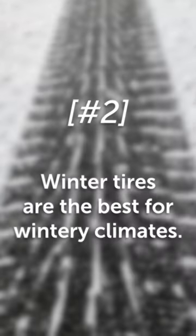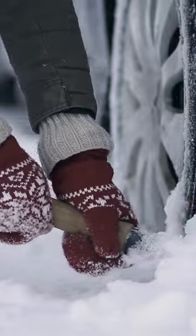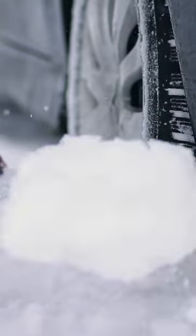Two: make sure you have the appropriate tires on. Traction control can only do so much if you're wearing ballet shoes to a tap dancing show. Winter-specific tires are the best choice for those of you in the Midwest, Northeast, or Pacific Northwest.